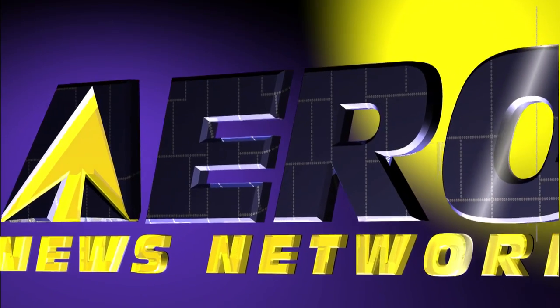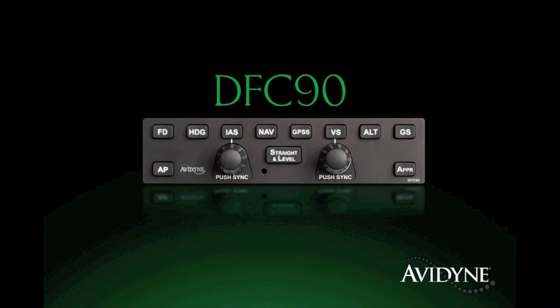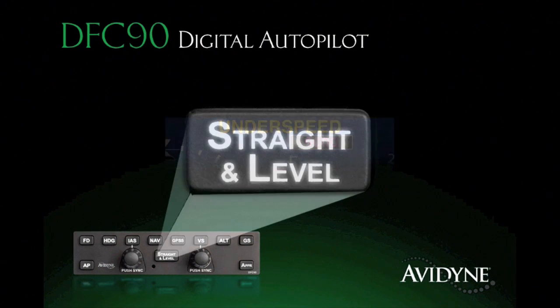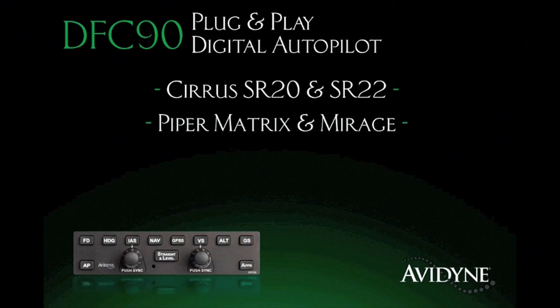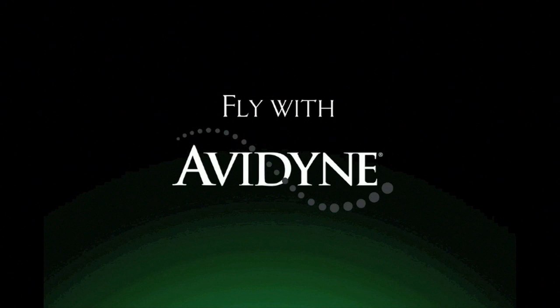Aero TV is brought to you by the DFC-90 all-digital, attitude-based autopilot, which delivers significant performance and safety improvements over previous generation systems. Its innovative flight envelope protection guards against autopilot-induced stalls, and the straight-and-level mode provides one-button recovery from unusual attitudes for an added measure of safety. Immensely popular within the service community, the DFC-90 is now available for a growing list of aircraft, including Piper Matrix and Mirage, Cessna 182s, and Beech Bonanzas and Barons. Fly with confidence — fly with DFC-90.